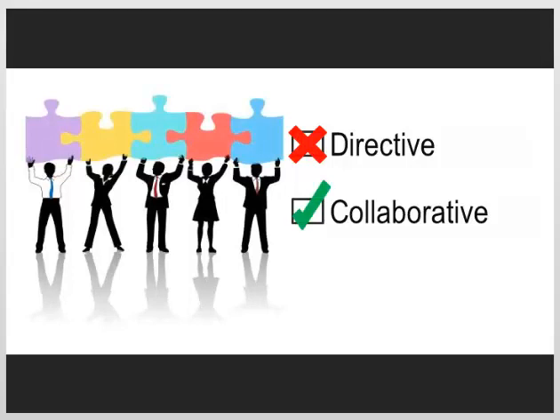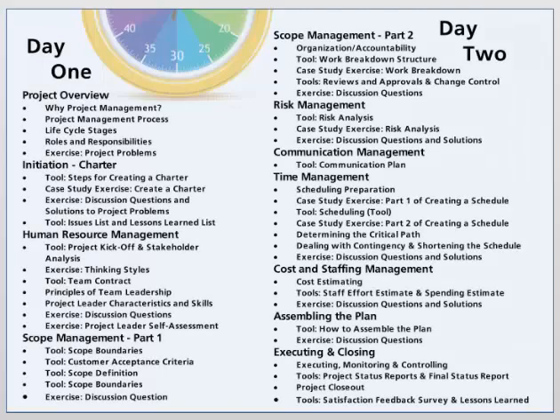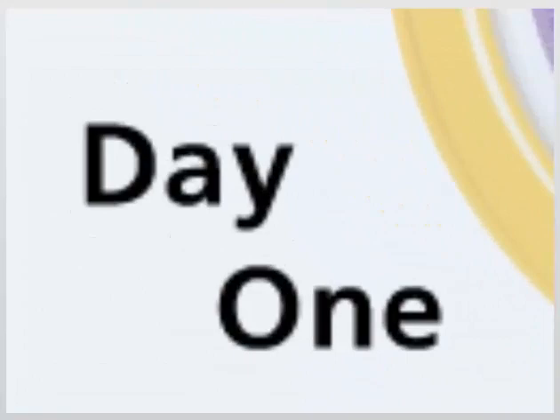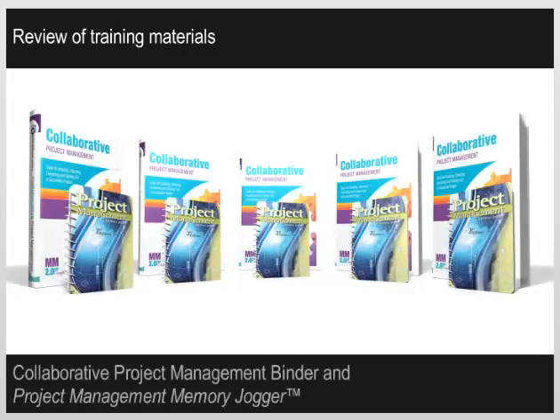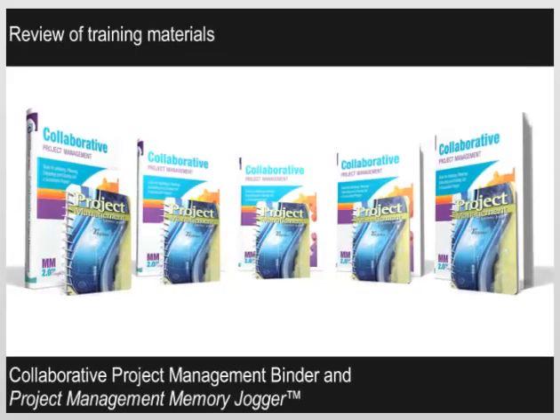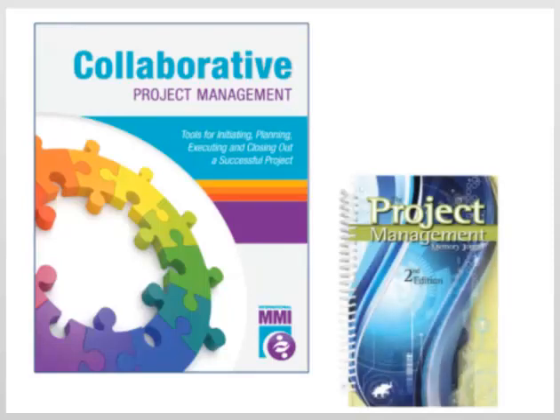Most programs teach a directive approach to project management and are composed of straight lectures. Our program is different. To give you an idea of how our two-day training program flows in the classroom, we have created this storyboard to help you better visualize the presentation topics and exercises we cover. Let's begin. We open day one of the workshop by reviewing the materials provided. This includes a binder of course materials and a copy of the project management memory jogger.